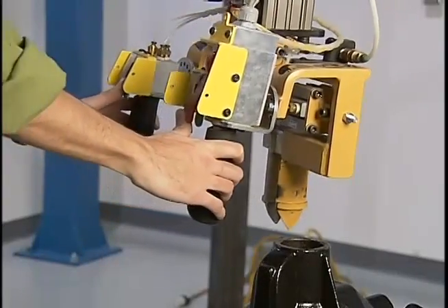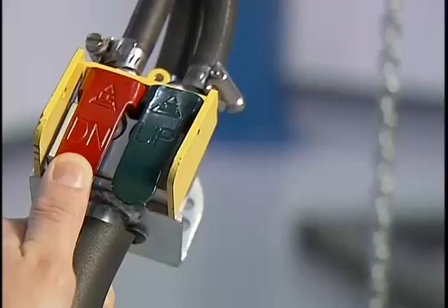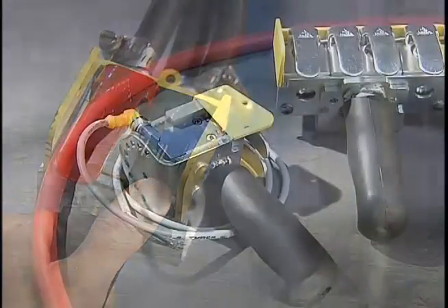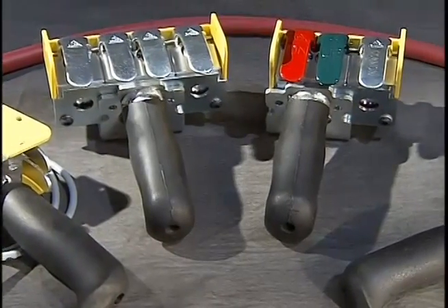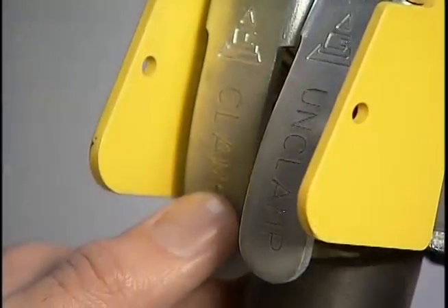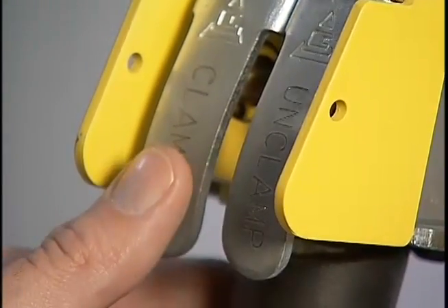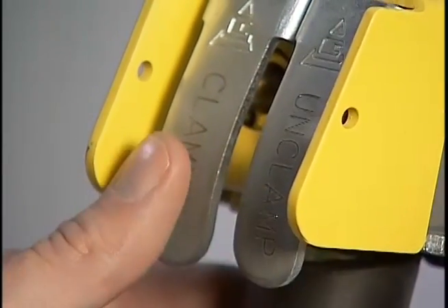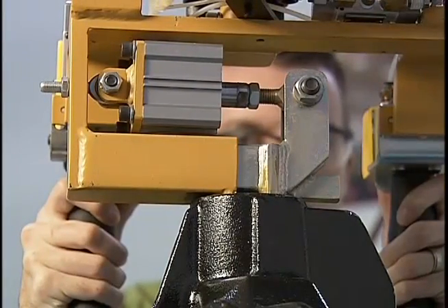When your application requires control of an air-actuated end effector, look to Gorbel's independent line of soft-touch pneumatic control handles. The soft-touch handles are engineered for easy use, flexibility in tooling choices, and cost less than most comparable handles. We use a spool valve that requires less force to depress than traditional poppet valves, making the buttons on the soft-touch handles easier to press and reducing fatigue and risk of hand and wrist injuries.